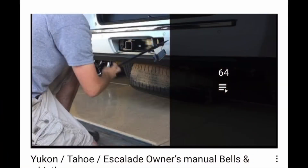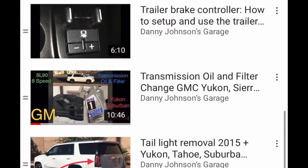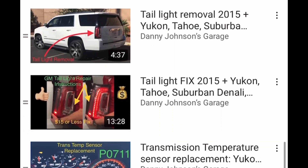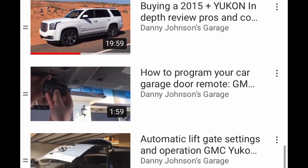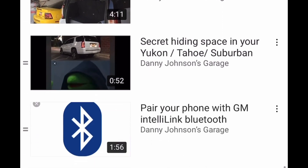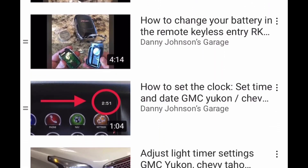So thanks for watching. I have a whole playlist on the Yukon, and it's the same on the Suburban and the Sierra and a lot of the other trucks. Please check the video description for that link, and I'll show you all the videos that I've made on this truck. They're good to watch, and if you have any questions, definitely let me know. If you're new to the channel, please subscribe. Thanks for watching.